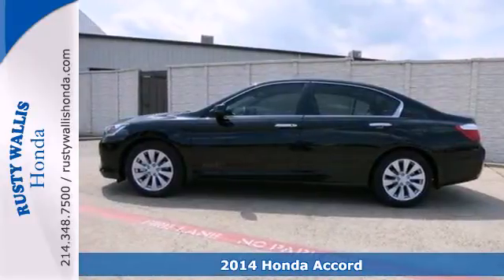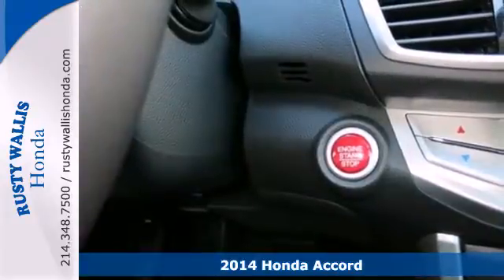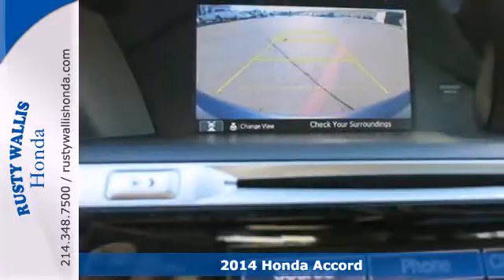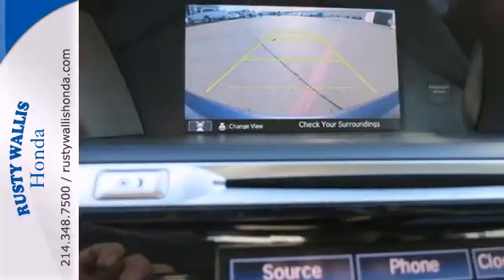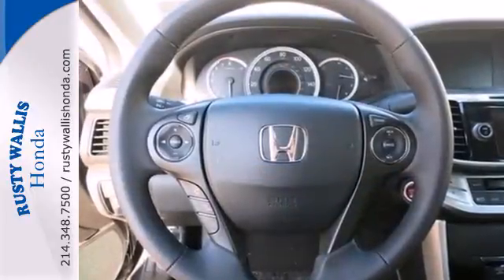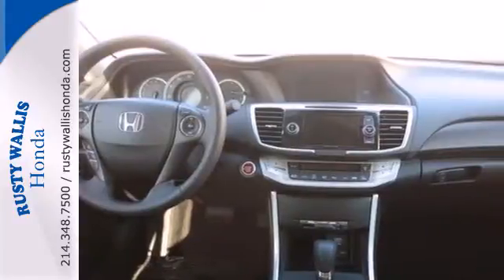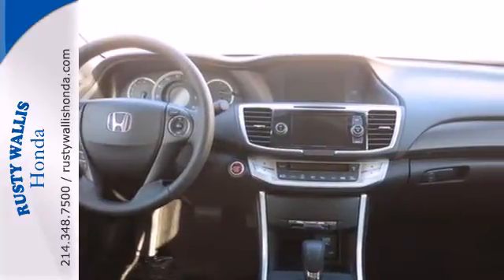Here's a 2014 Honda Accord. This highly decorated car just gets better and better all the time. It's been called a top family vehicle for many reasons, not the least of which are its innovative safety features like smart vent front side airbags, stability and traction control, and brake assist.